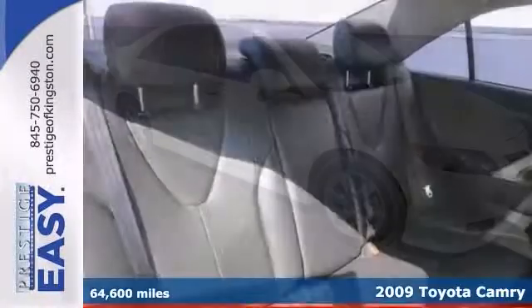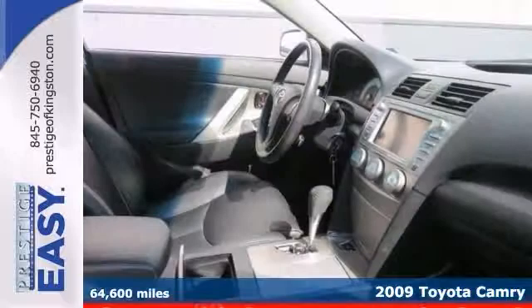You'll love this 2009 Toyota Camry SE. This gorgeous, certified car is not going to disappoint.